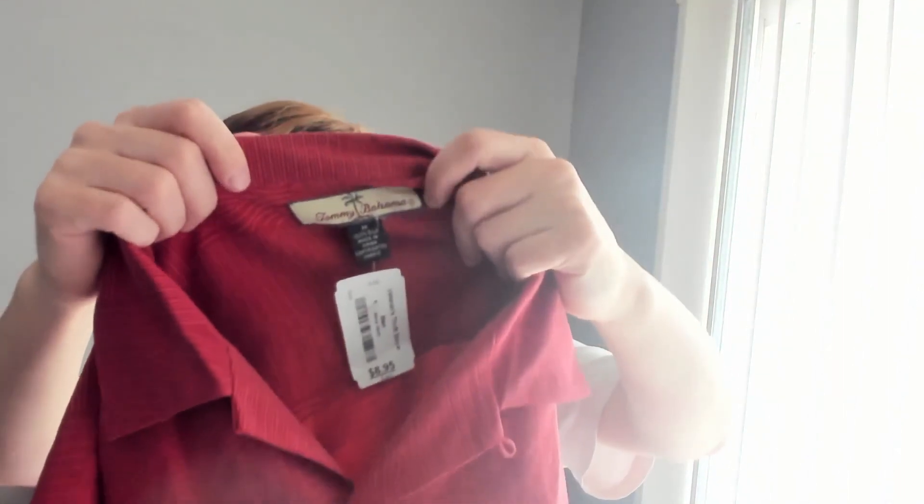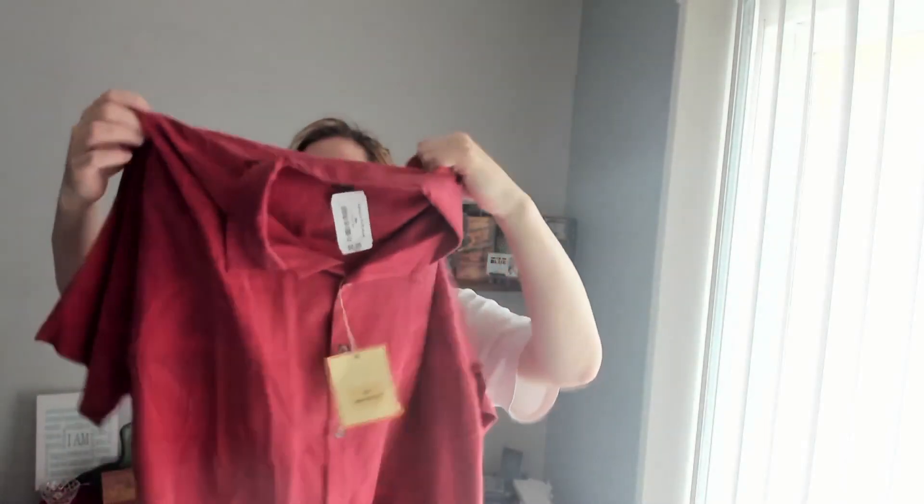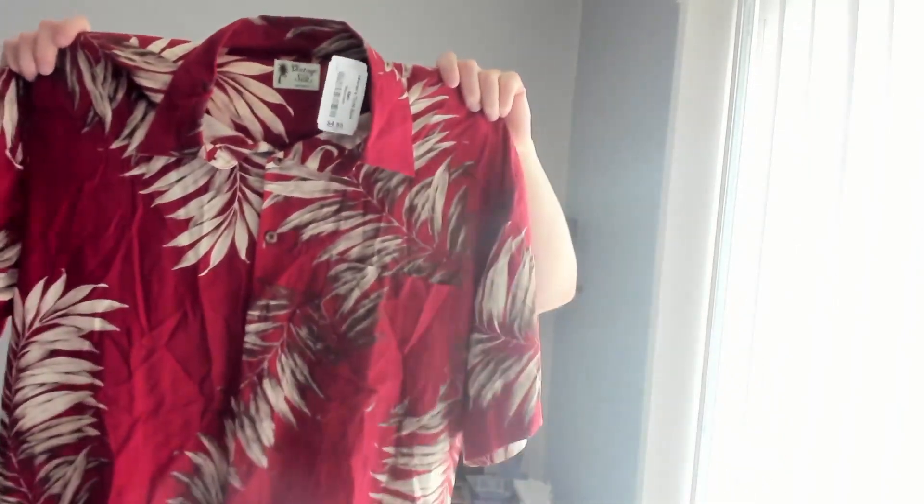Pre-owned Tommy Bahama silk Hawaiian shirts can only go for $15 to $20, but this one is a men's medium new with tags and will likely go for around $40 to $60. It's kind of like a ribbed Hawaiian shirt with a little bit of palm. Probably $25 at minimum. This was an interesting one — I got these for $9 each; I'll show the other one in a second.